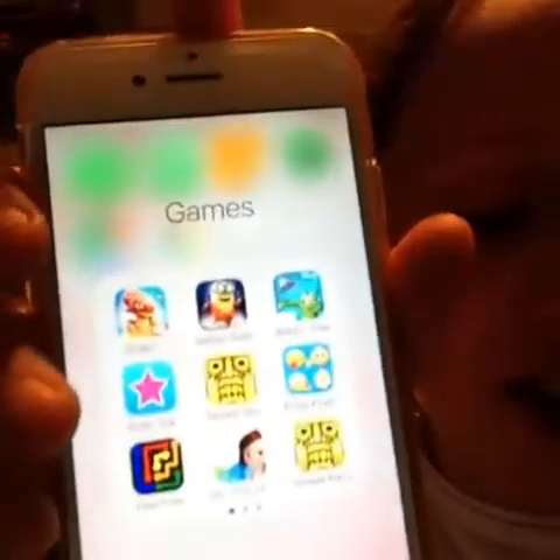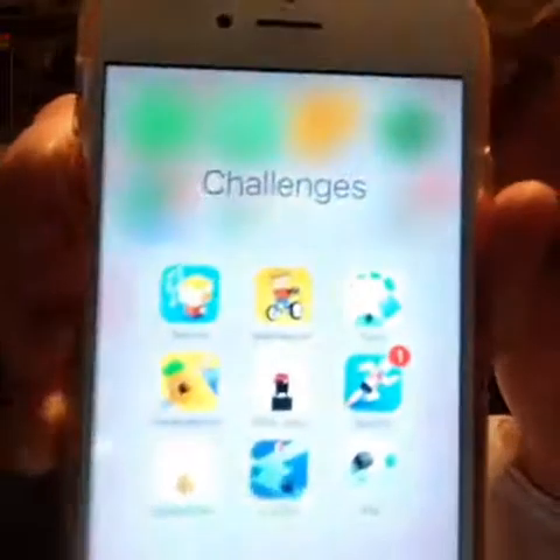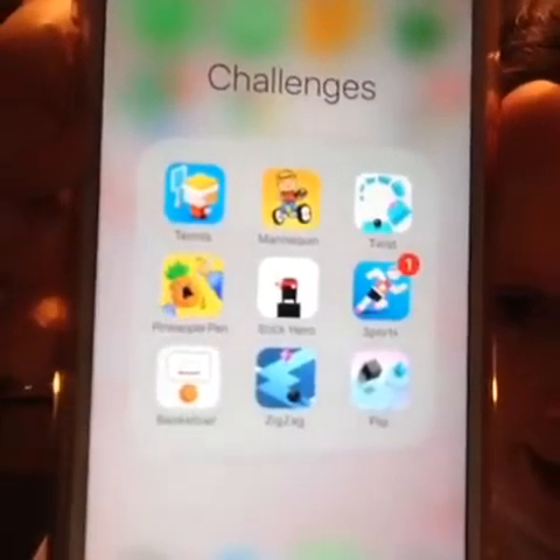Then I've got Video Star, which is for making your own videos, kind of like Musically. And then I've got Temple Run, Temple Run 2, Flow 3, Rio 2016 Olympics, and Emoji Keyboard. In my Challenges folder I've got tennis, mannequin challenge, sports, stick hero, pineapple pen, basketball, zigzag, and flip.